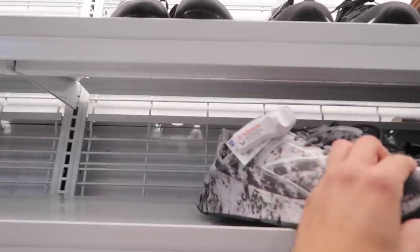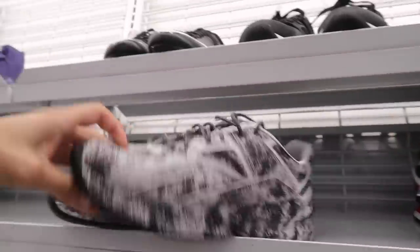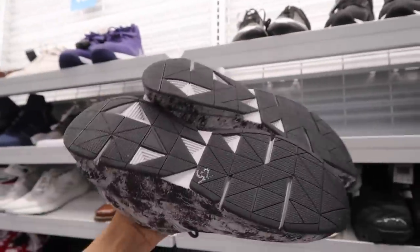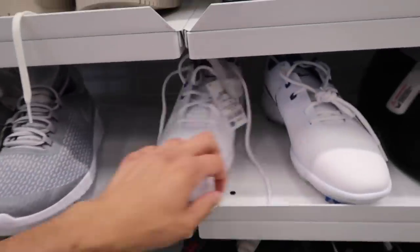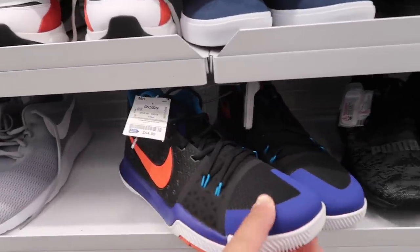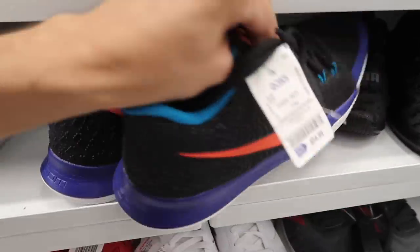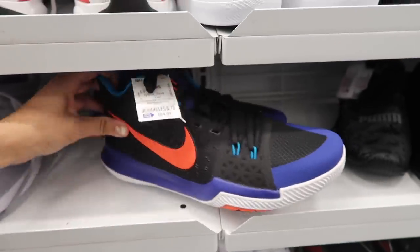Finally found one of these Under Armours — I forgot what they were called — $25, compare at $52. The tag says size 11; kind of has this reflective-looking thing. Glad I finally found one in a good size. Size 11 and a half for the gray rival. Next to it we got some golf, white and blue, $25, size 11. Kyrie — same ones we saw last time — $55. Let's see if they're 10 and a half, which is the only size I ever find. This one is a 12 and a half — never mind, I'll stick to the 10 and a half.